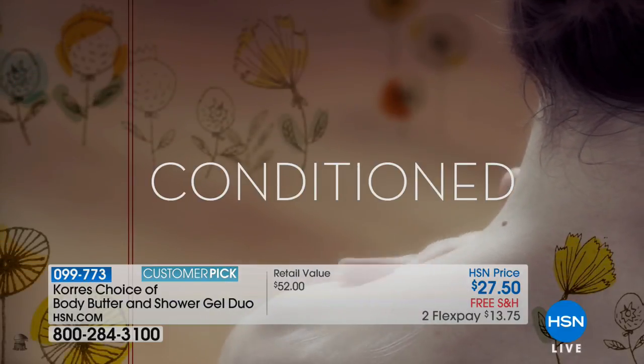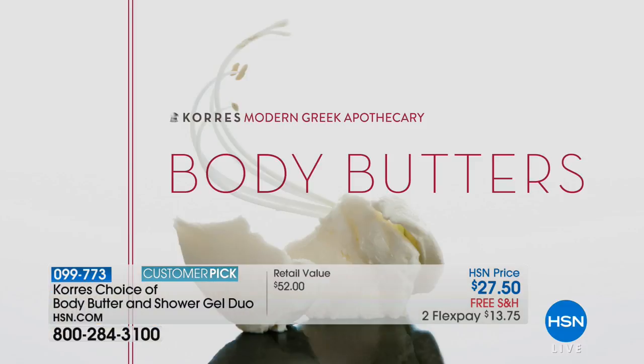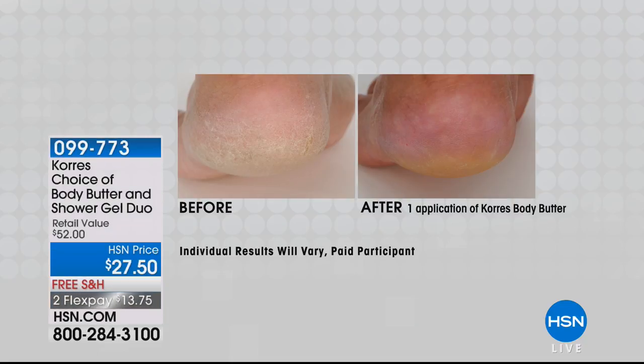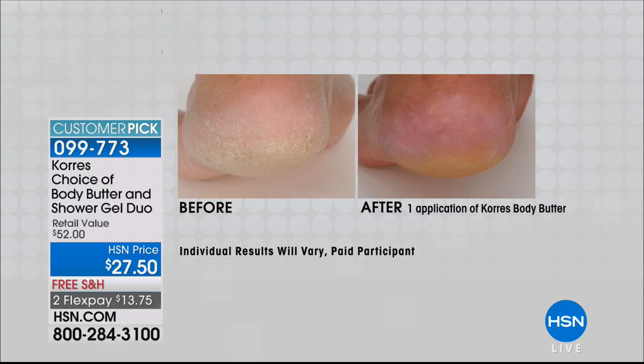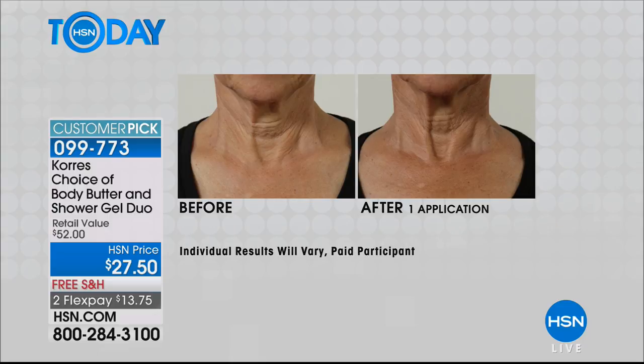We want our skin to look hydrated, beautiful, and glowing. Here you can see some of the before and afters of what you can expect. What's so great about Kores is when you're thinking, oh gosh, I've got to go get a pedicure — you don't. I've got to go get a facial, I've got to go do this, that, and the other — you get these kind of benefits at home. If you're waking up and saying it's 90 degrees out but I'm wearing a long sleeve and boots — you don't have to.